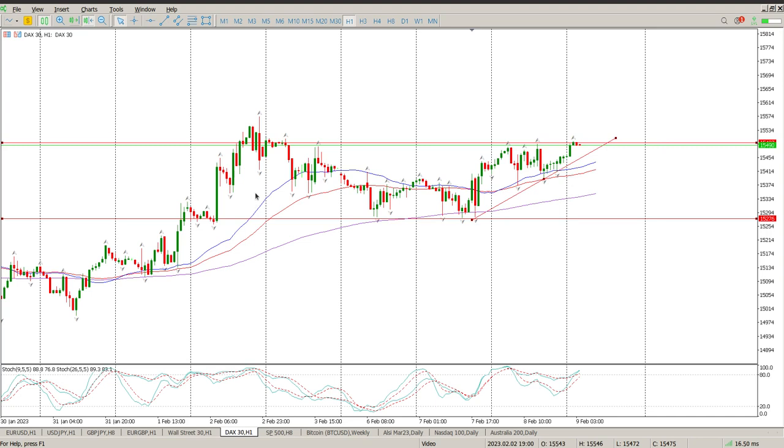You can see sort of a head and shoulders — there's a shoulder, there's a shoulder, double head or even a big cup and handle here. So there is quite a bit of bullish structure present on the chart.